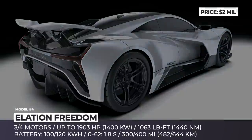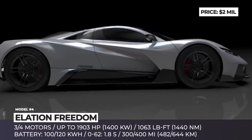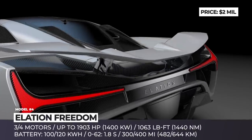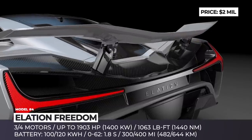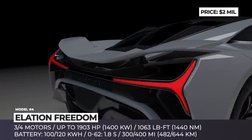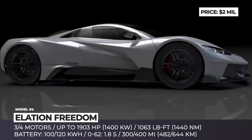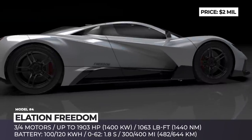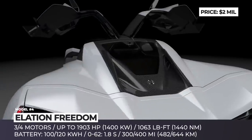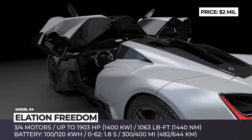Elation Freedom. This pure carbon fiber luxury EV is being developed by the California-based startup Elation Hypercars, and according to the company, it will be the first model in the class to be fully hand-built in America. The hypercar relies on a carbon fiber monocoque chassis with exceptional torsional rigidity and a double-wishbone titanium suspension inspired by Formula 1 cars. Coupled with the extremely aerodynamic bodywork, it allows the Freedom to produce up to 2 Gs of lateral acceleration when cornering.